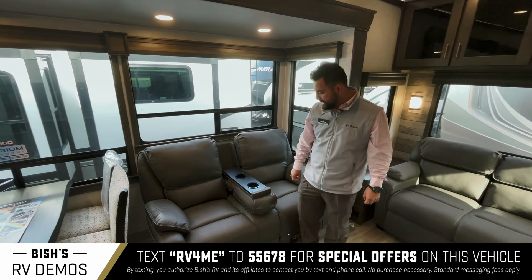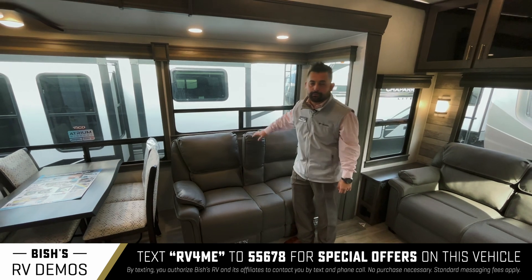You'll see that the theater seating has an armrest and is fully powered so you can go ahead and recline it as well.